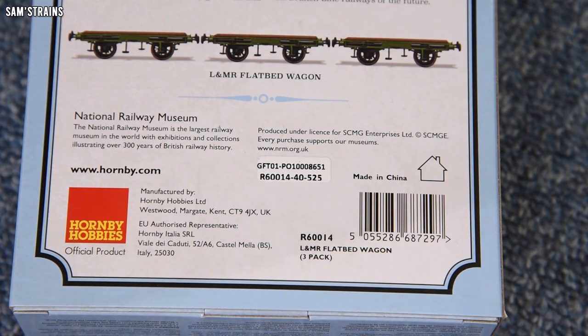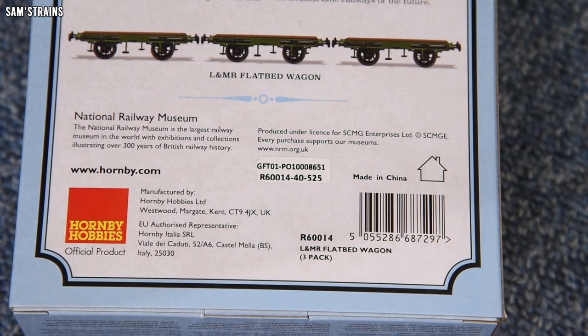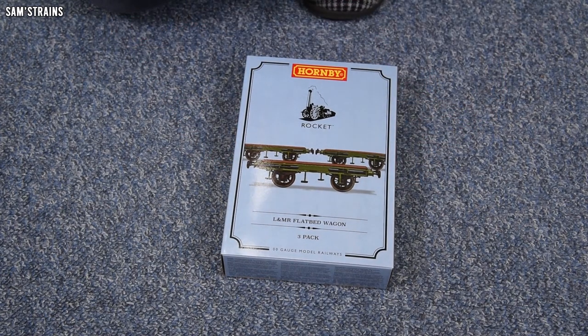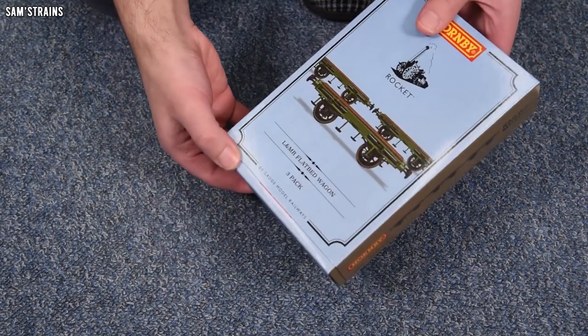The product number there is R60014, so that's what you'd need to look up if, for some reason, you'd like to spend your hard-earned money on three of these very basic wagons. Maybe I've just been very unfair in calling these very basic. Maybe I've been generous. We shall see.